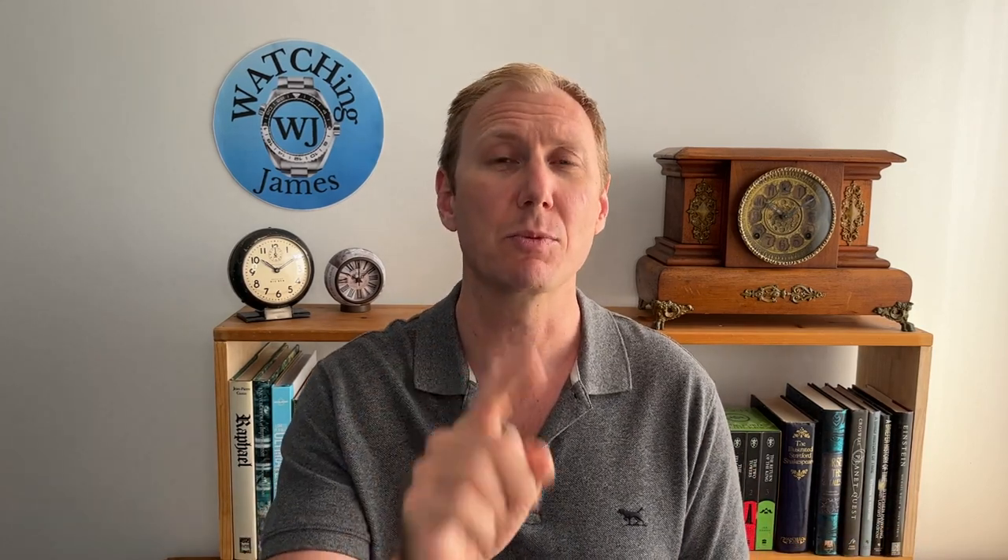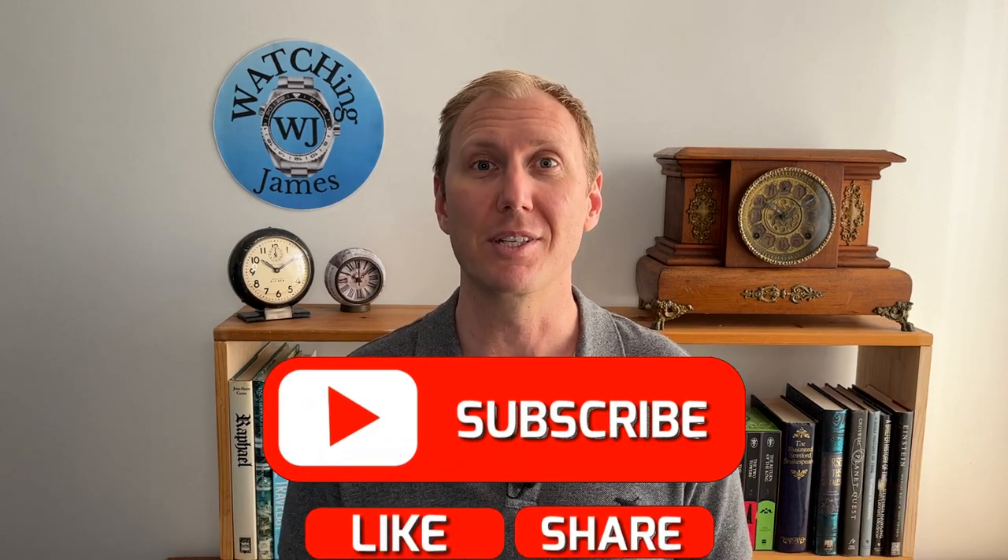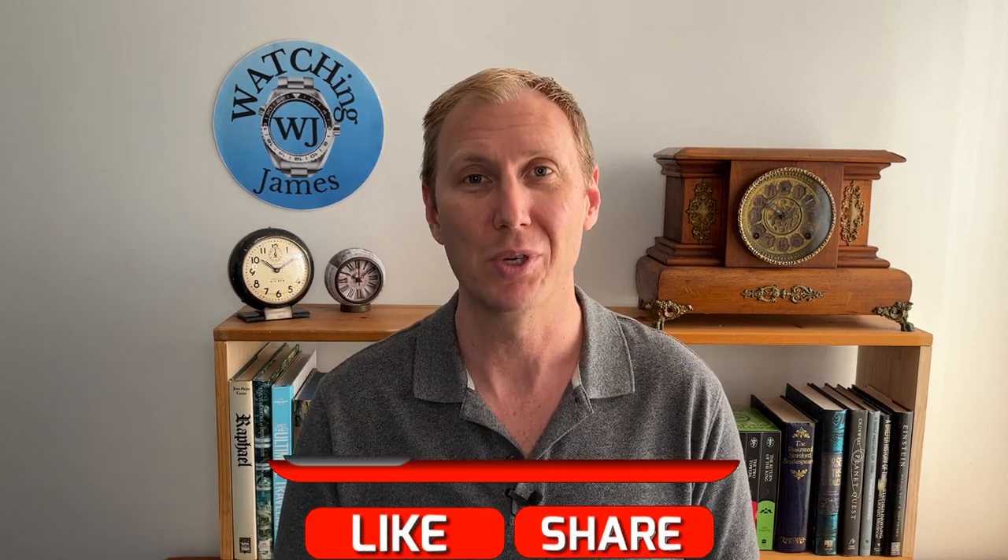No, I'm actually going to show you a watch that has all of those features for $100. Before I go on any further, if you haven't already clicked on that subscribe button, I'd really appreciate it if you did so. It really makes a big difference to me and the channel, and I really do appreciate everybody who has subscribed.